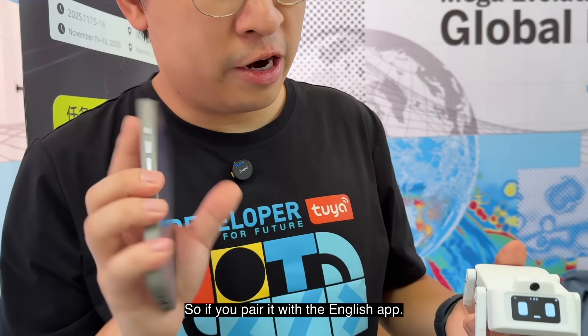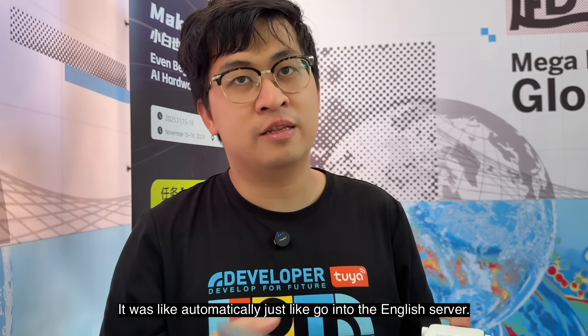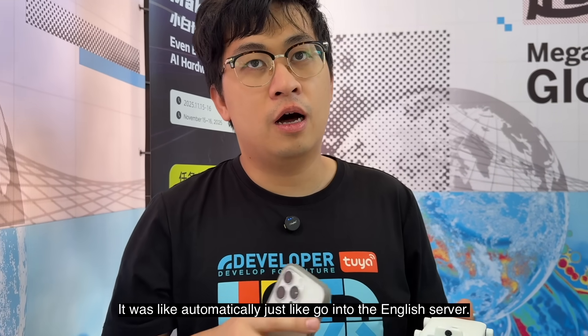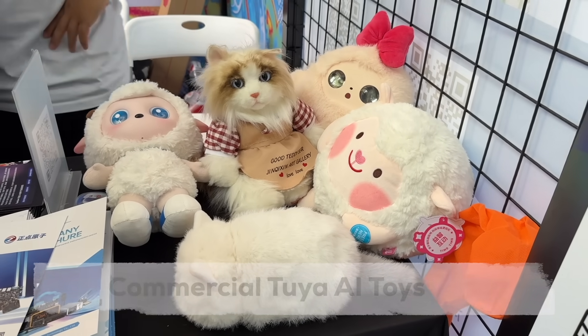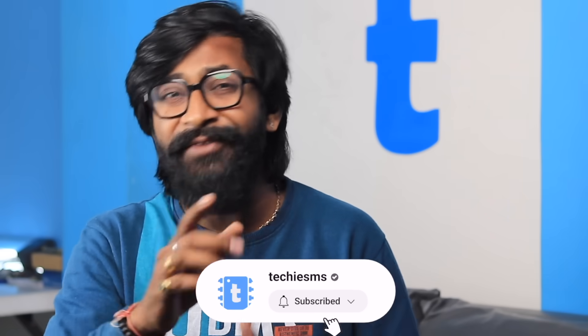It supports English as well — if you pair it with an English app, it will automatically switch to the English server. We also got to see some commercial toys with Tuya AI built in. After exploring all of this, I will definitely try out the Tuya AI cloud platform and maybe make a complete tutorial video about how to use it and what features it provides on our YouTube channel. Make sure to subscribe to the channel if you don't want to miss that video.